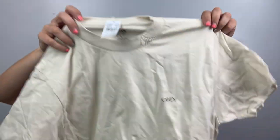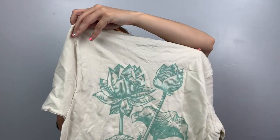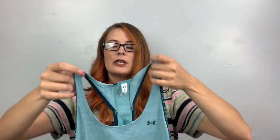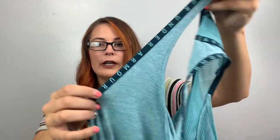Here's the other Obey shirt from the very first thing I showed you — this one's also a size small. And here's an Under Armour tank, size large. Maybe I'll keep this one.